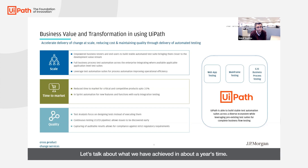Let's talk about what we have achieved in about a year's time. We have accelerated the delivery of change at scale, reducing cost and maintaining quality throughout the delivery of automated testing. We have empowered our business testers and end users to build a stable automated test suite, bringing them closer to the development value stream.